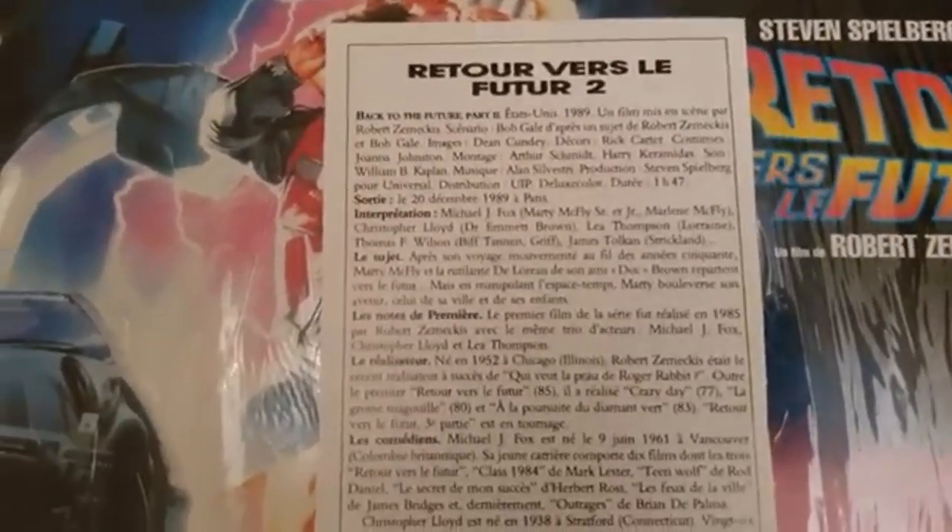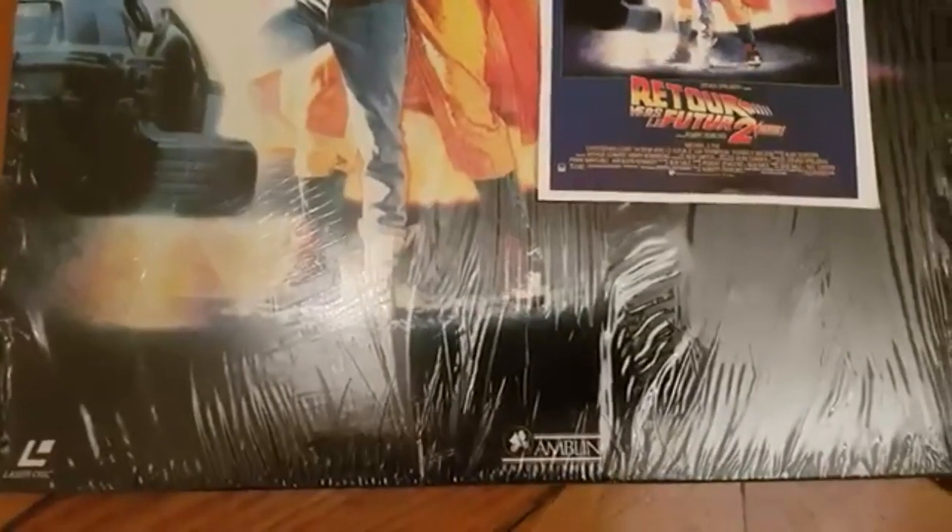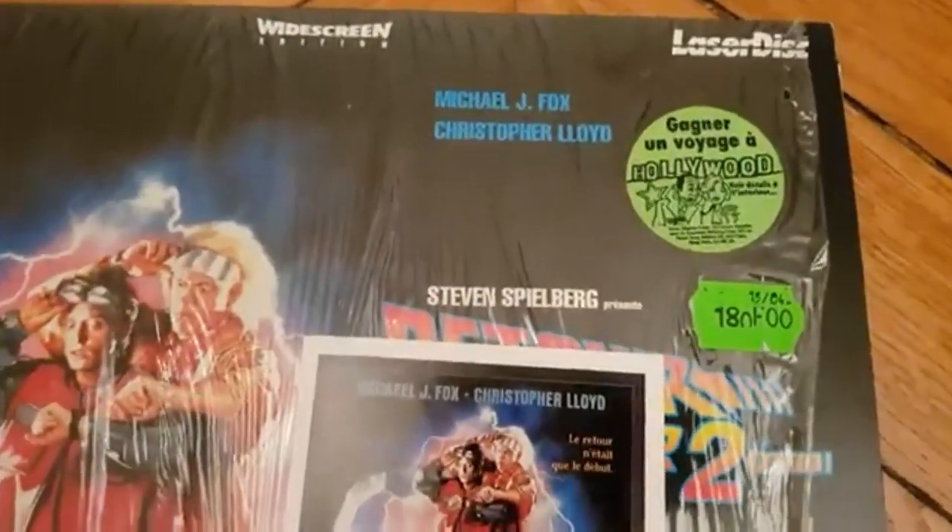I'm sorry, but it's written in French on the back. I will translate it if you want — please comment and tell me if you want it translated. So this is number two, Part Two, with plastic, with sticker, and it's amazing stuff.